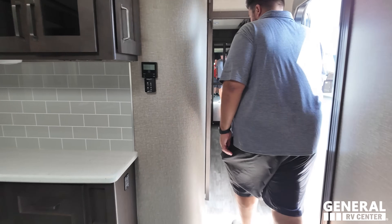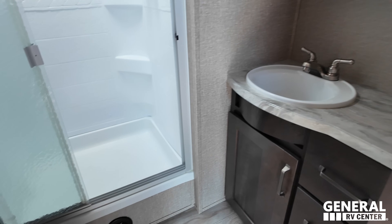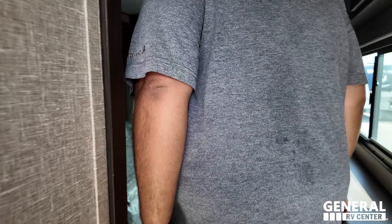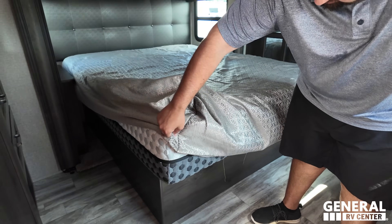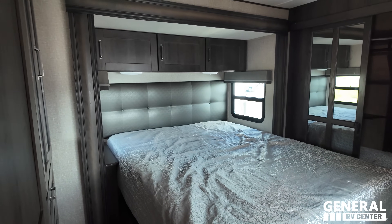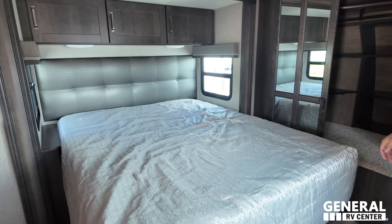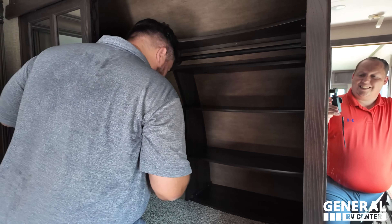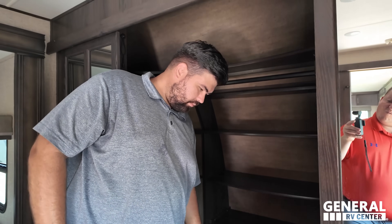Coming into the bathroom - a little tighter and slightly worn, which is normal for pre-owned; you want it to be used. In the bedroom, the bed is on a slide giving plenty of room. There's washer/dryer prep - it'll be an all-in-one unit. Nice flip-up storage as well. That's the Grand Design Reflection.